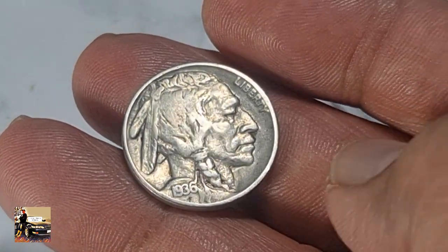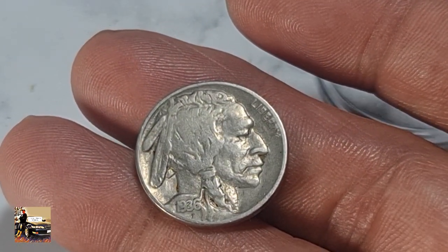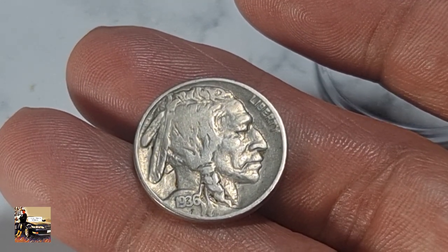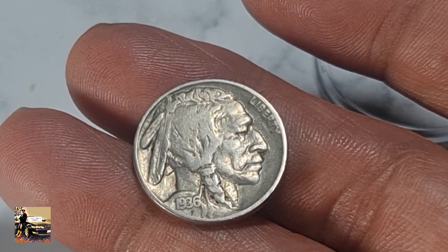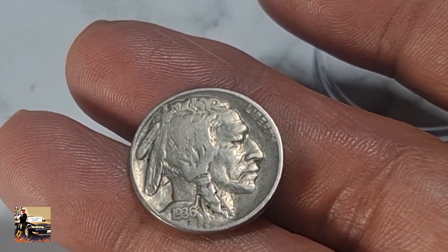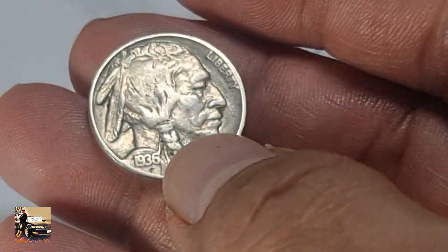It's a large mintage, but value-wise, according to NGC, the value of this lovely 1936 coin as of June 2024 ranges from 50 cents up to $20. However, on the open market, a 1936 nickel in pristine uncirculated condition can sell for as much as $37,500.